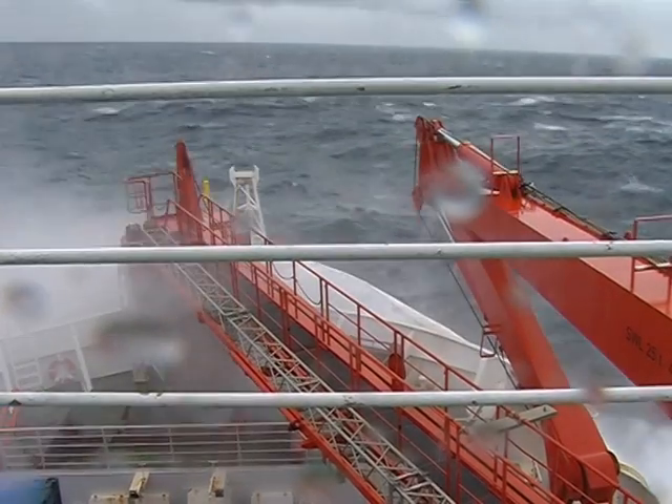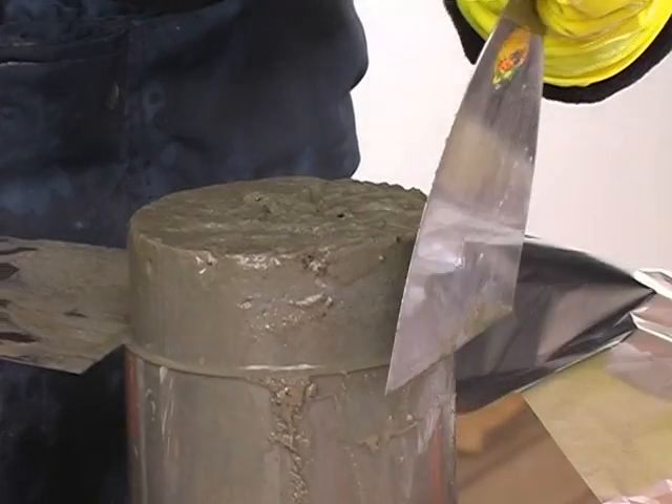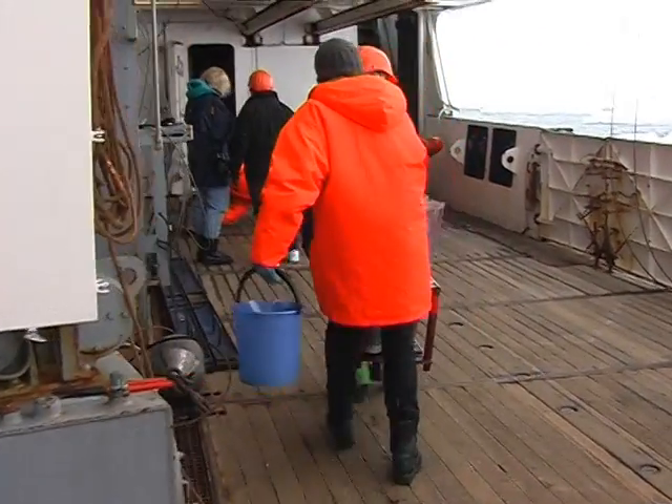We are going on a deep-sea expedition to collect meiofauna — 1 mm size animals that live in the sediments of the sea. Our aim is to investigate the distributions of the most abundant crustaceans in the meiofauna: the copepods.